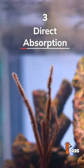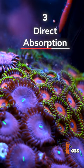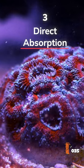And lastly, corals can actually absorb food directly through their tissue. Carbohydrates, amino and fatty acids, and vitamins are the basic ingredients for energy. And corals can suck them right up.